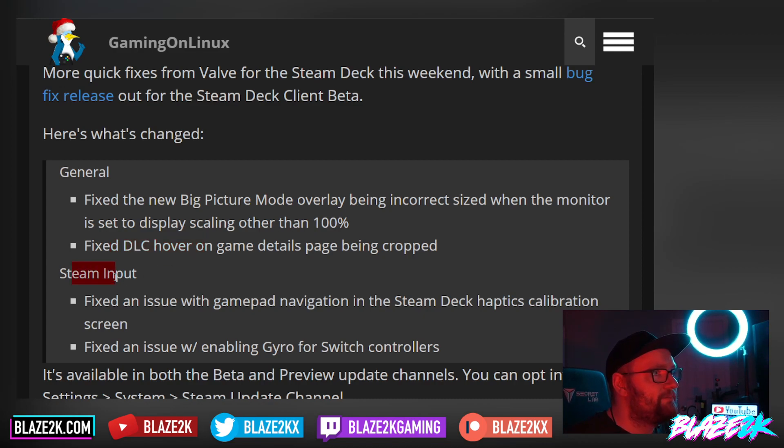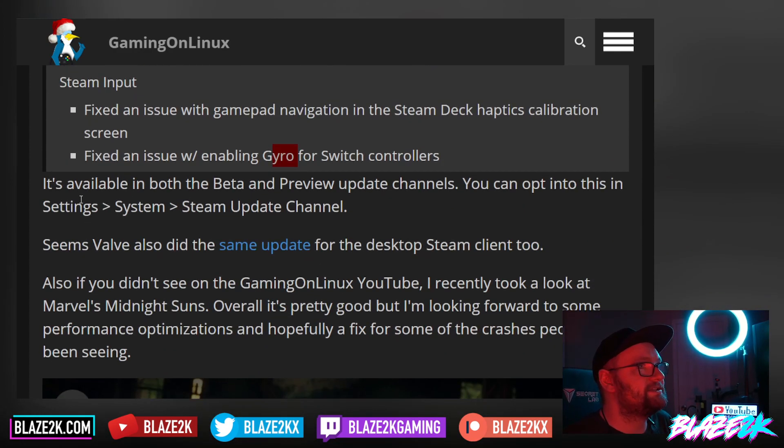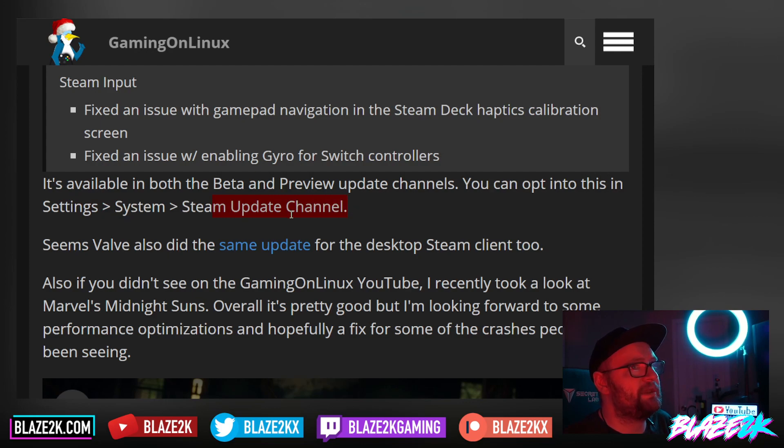For Steam Input, they fixed an issue with gamepad navigation in the Steam Deck haptics calibration screen. They also fixed an issue with enabling gyro for Switch controllers — so if you have some Joy-Cons that you're using with the Steam Deck and you're wondering why the gyro controls aren't working, that should be addressed in this patch. Switch to beta in Settings > System > Steam Update Channel if any of these issues have been cropping up.